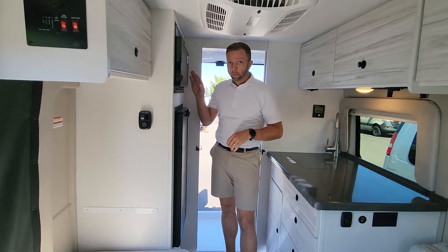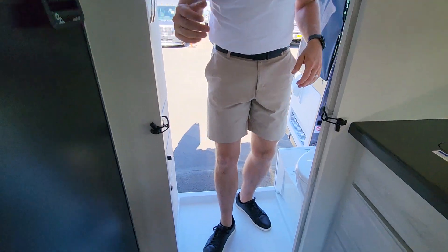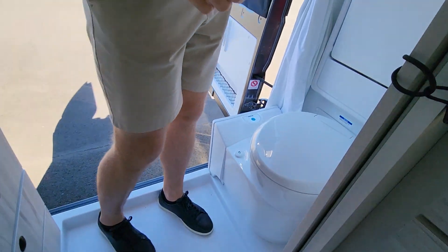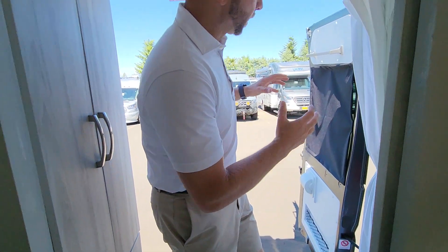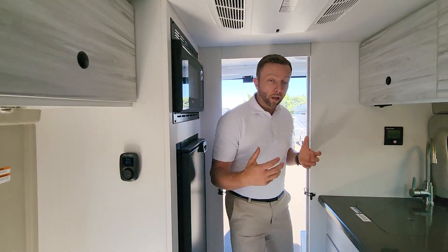You have fridge and freezer, microwave in the back, and a bathroom all the way in the back. So you have your toilet, sink drops down here, and your screen kit off the back. A really small van but lots to go with it.